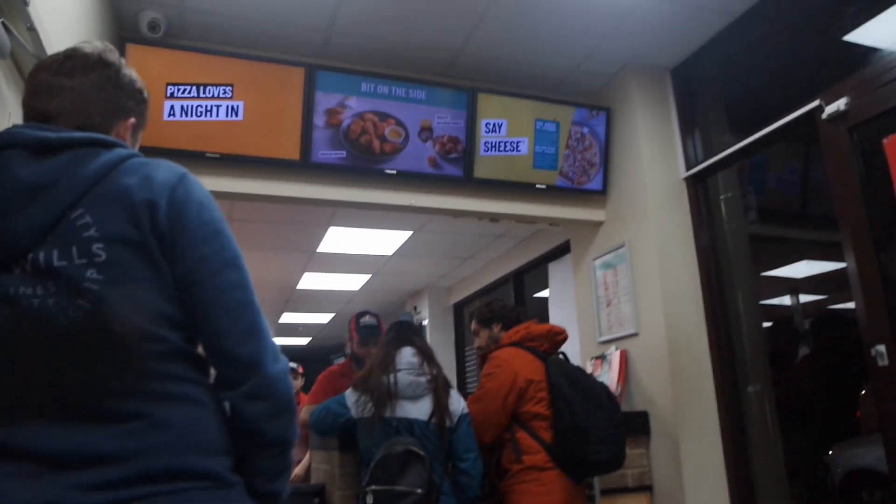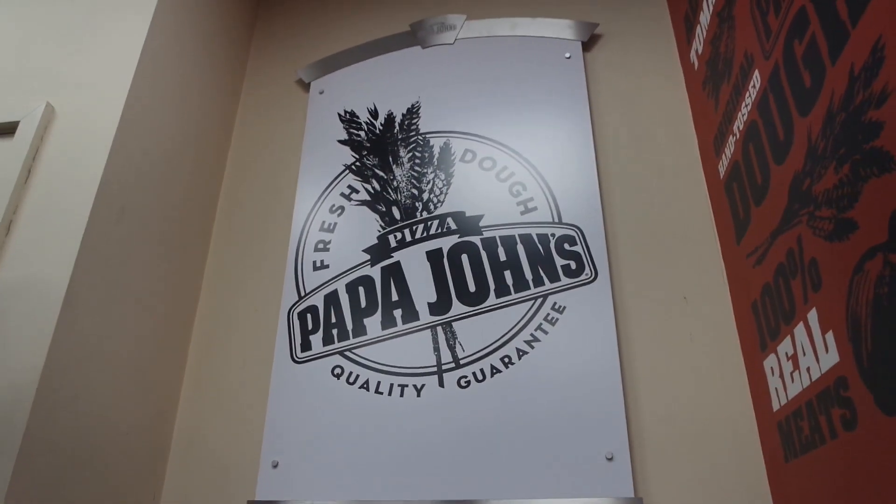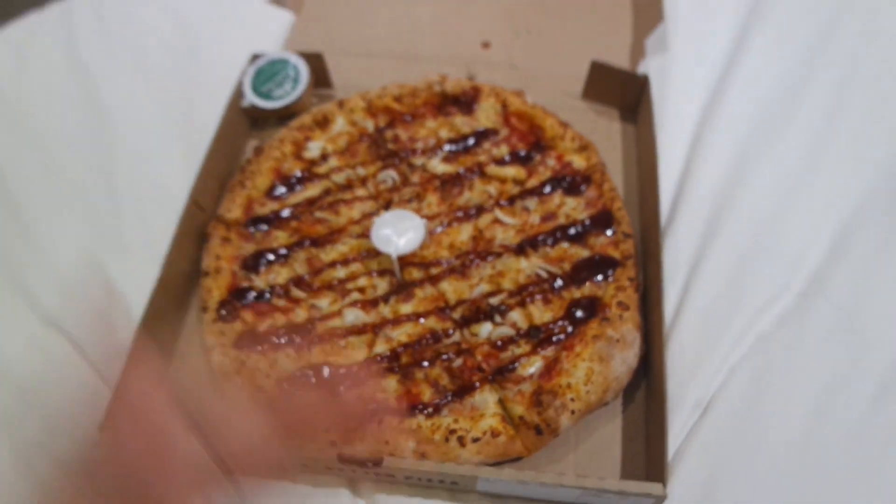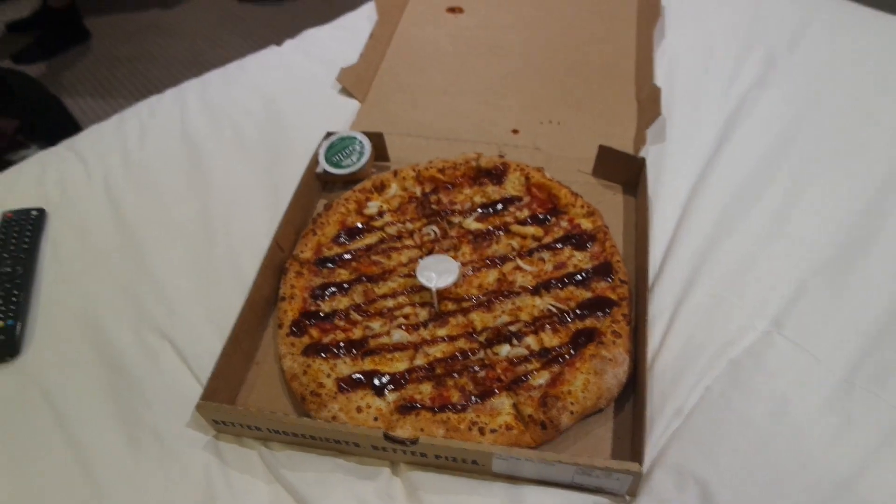Down the creepy road — the back alley. All right, we're waiting for our pizza at... Passage.